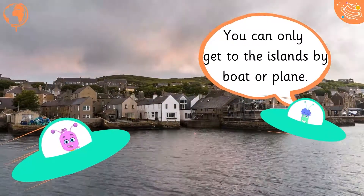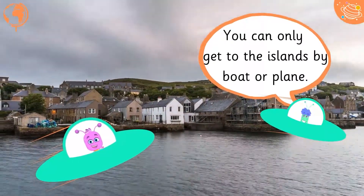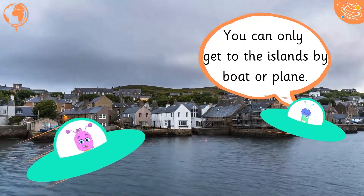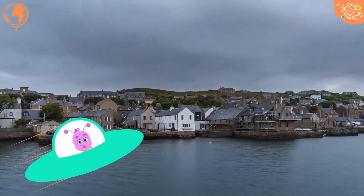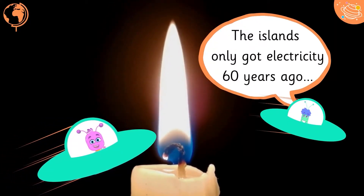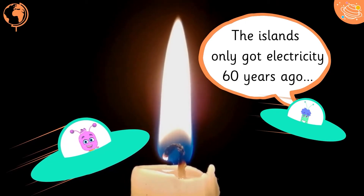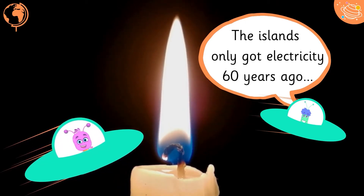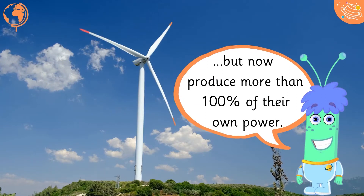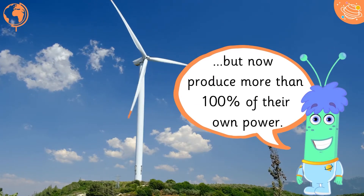You can only get to the islands by boat or plane. The islands only got electricity 60 years ago, but now produce more than 100% of their own power.